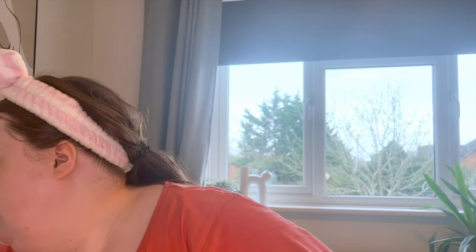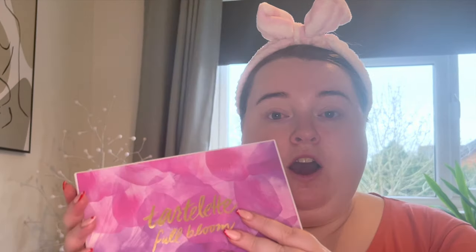So I'm going to be using the new Tarte Maracuja Juicy Eye and Cheek palette today. I bought this when I was in Malaga. One of my favorite eyeshadow palettes is the Tarte Full Bloom, and this really reminded me of it. The Full Bloom palette is better than this one — there's just something about the shadows — but this is still a lovely palette and way better for travel. I also really want to try the multi-chrome flakes we picked up.